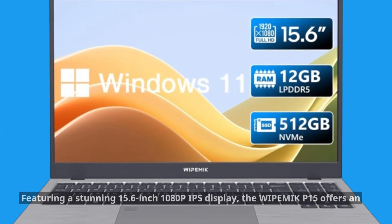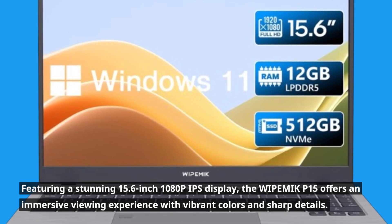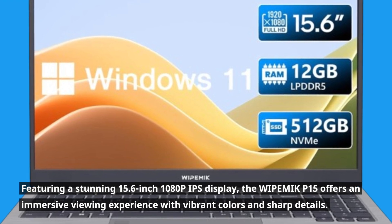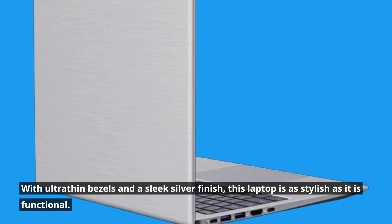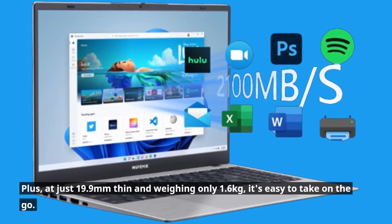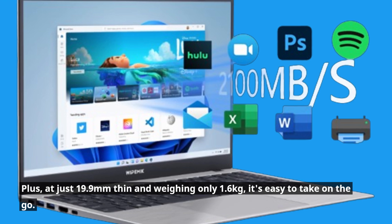Featuring a stunning 15.6-inch 1080p IPS display, the WIPEMIK P15 offers an immersive viewing experience with vibrant colors and sharp details. With ultra-thin bezels and a sleek silver finish, this laptop is as stylish as it is functional. Plus, at just 19.9mm thin and weighing only 1.6kg, it's easy to take on the go.